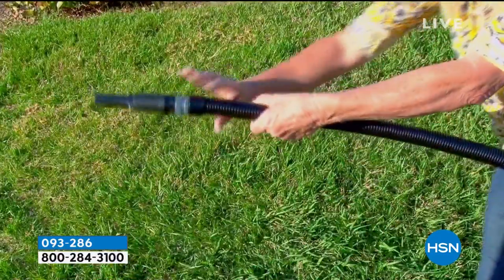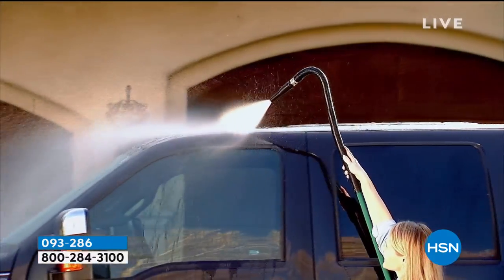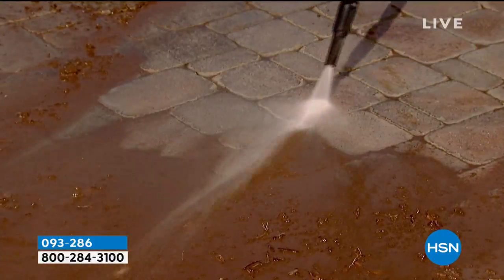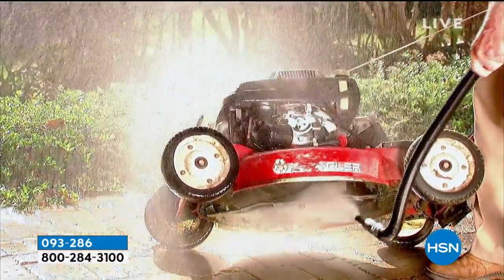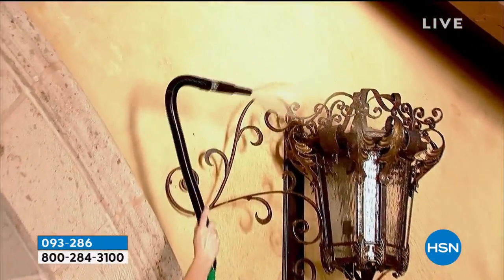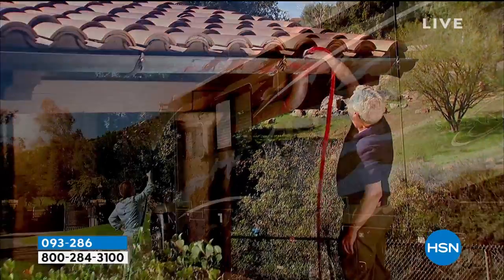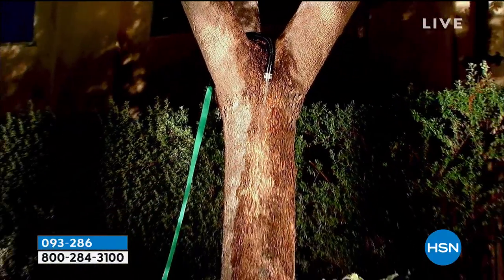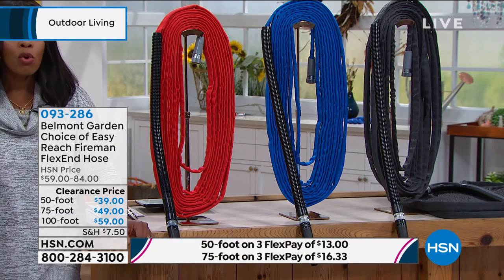We're giving you just a few ideas of how you're going to use this. You might be thinking this would be perfect to get into those high hanging flowers, washing the top of trucks, SUVs, and campers, or getting into the top of the gutters to clean them out. Even if primarily you're going to use this straight, I like having the ability to flex it — there will be a time you're going to be so glad you did. These are on clearance price, and the 100-foot is the most popular size. If you've been fighting with water hoses and you're done with that fight, try the Belmont Garden Easy Reach Fireman Flex End Hose. You do have FlexPay, and you've got red, blue, or gray as your color options.